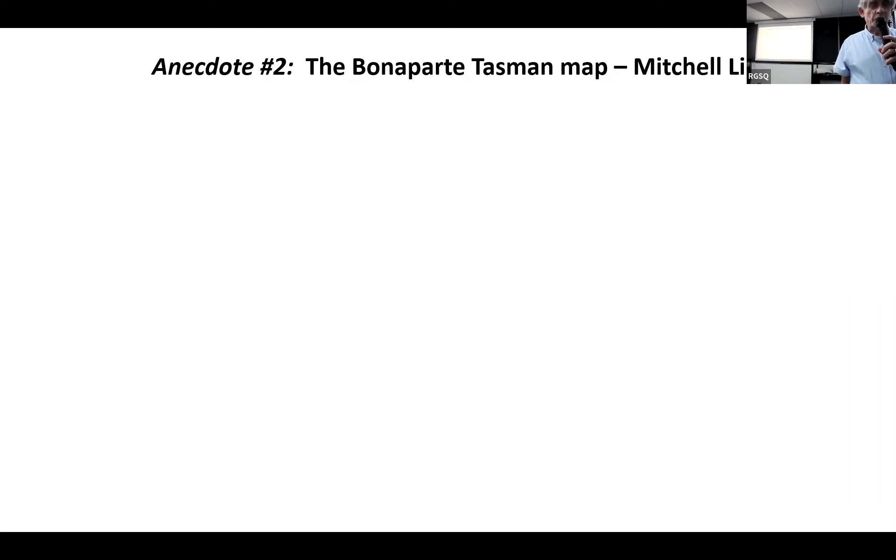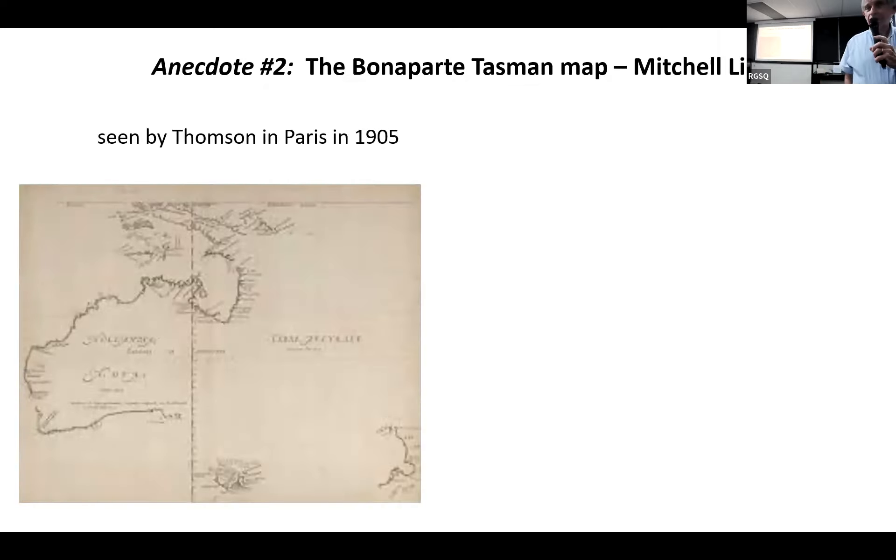Prince Roland showed Thompson a map which had been drawn by the Dutch in about 1640 — a map of about two-thirds of Australia's coastline, long before anybody had thought of James Cook's grandfather, I would say. Thompson wrote this up in his book, Round the World, as you do when you do a round-the-world trip.